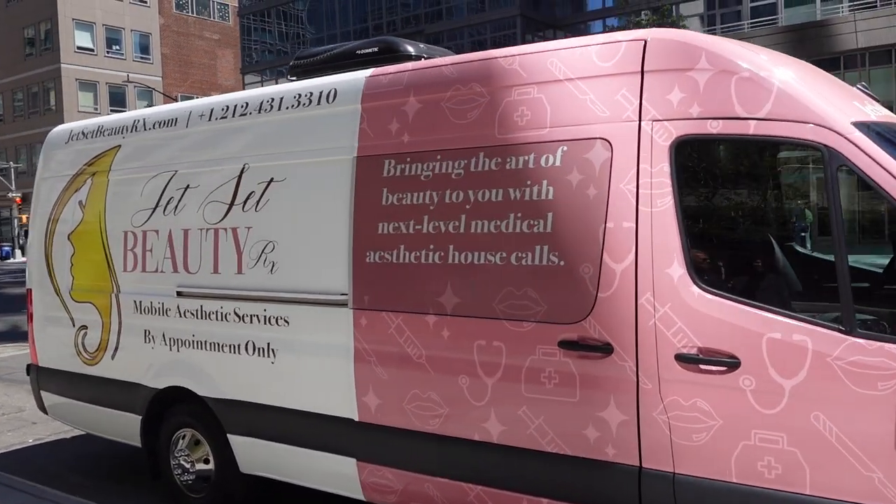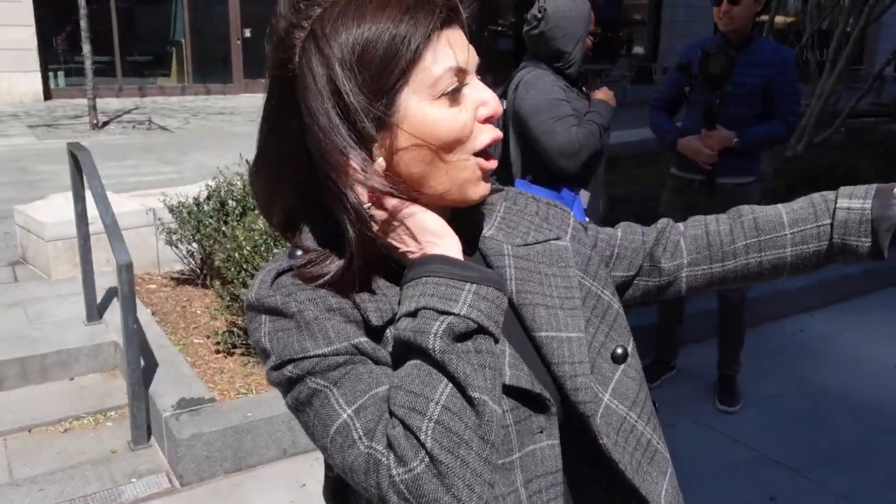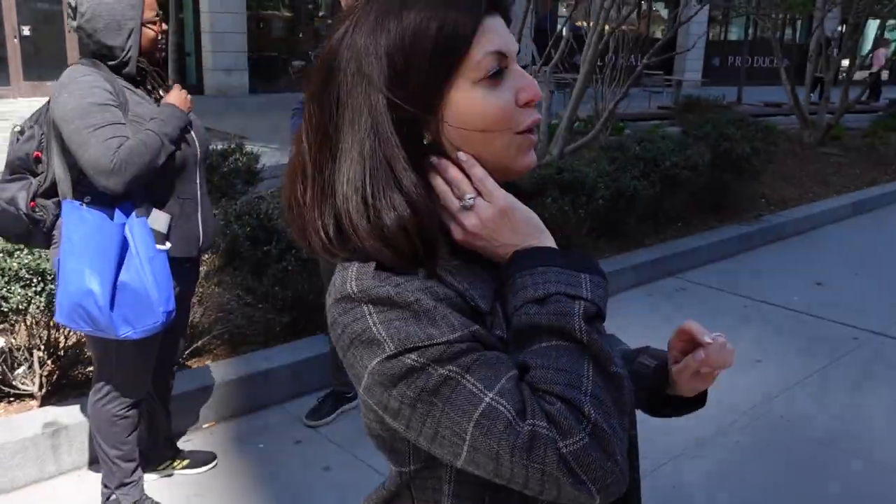Hi everybody, we're taking this week's video outside and then we're gonna go inside, because I'm gonna show you what I do skincare-wise when it comes to Botox and filler. Usually you'd have to go to an office to get your Botox and filler done, but Dr. Shirley Medier now has Jet Set Beauty, so the Botox is being brought to us. This is my first time doing this — bringing the art of beauty to you with Next Level Medical Aesthetic House Calls. Let's go ahead and get started.